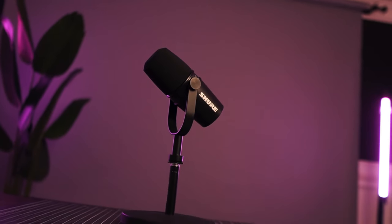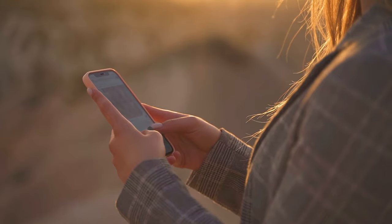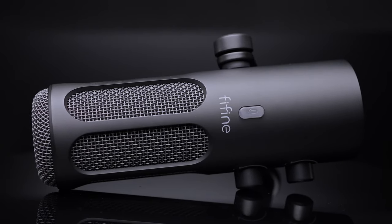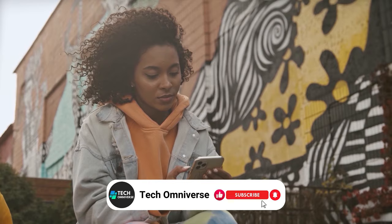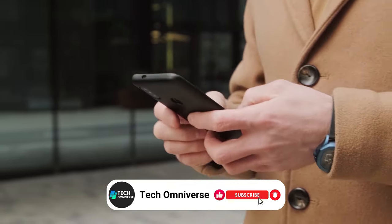So, what are your thoughts on our list of the best microphones for YouTube? Let us know in the comments if you have another favorite microphone. We hope this guide helps you find the right one for you. If you found this video helpful, please give it a thumbs up and don't forget to subscribe to our channel for more tech reviews like this. Until next time, take care!